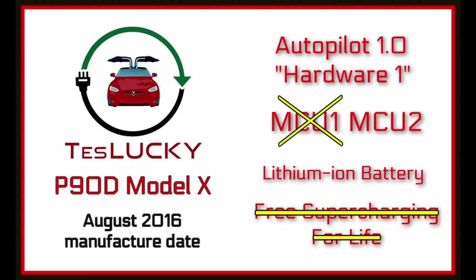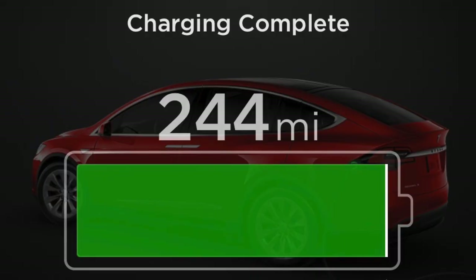Let me tell you a little more about Lucky and give you her specs. Lucky is an older, high-mileage 2016 P90D Model X with a lithium-ion battery. We had free supercharging for life, which we transferred to our new Tesla Model Y, Karma. When the original owner bought Lucky, the sticker showed a prediction of 250 miles of range. The highest range we ever saw was 244 miles, on April 6th, 2019, with about 25,000 miles on Lucky.